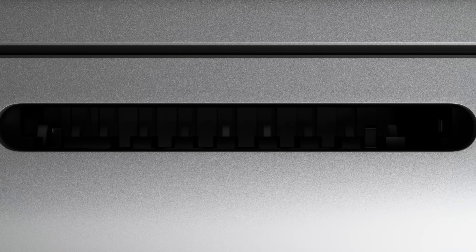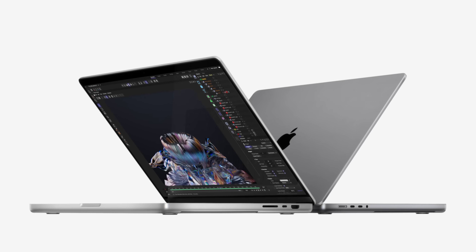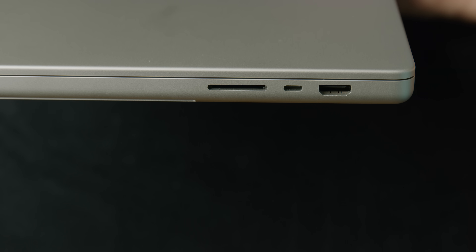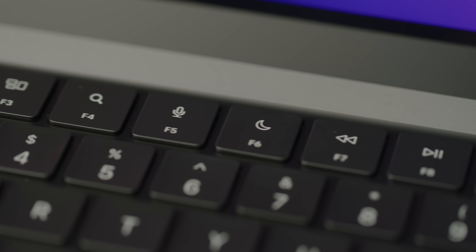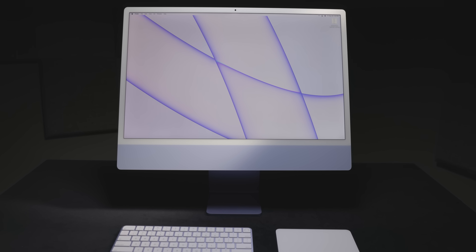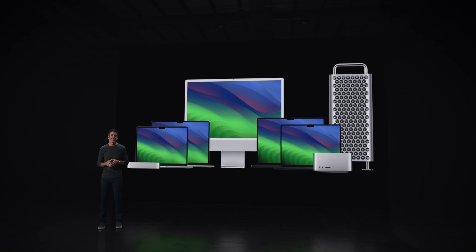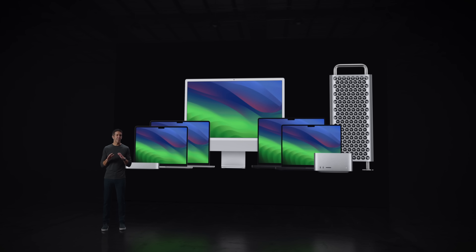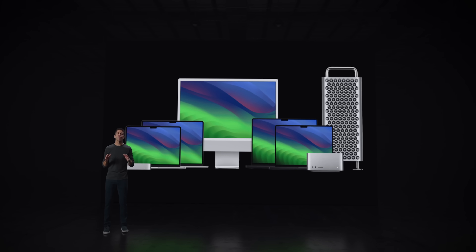The M1 MacBook Air was a big deal, and the subsequent redesign of the MacBook Pro and M2 MacBook Air righted other wrongs caused by butterfly keyboard-sporting laptops of yore, bringing back MagSafe and other I/O, improving displays, speakers, keyboards, and more. Meanwhile, the M1 iMac and iPad Pro proved that no form factor was too small for this masterclass in efficiency.